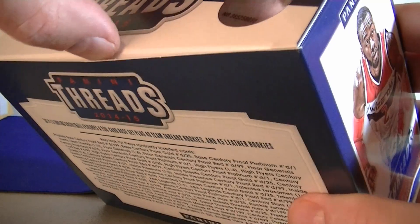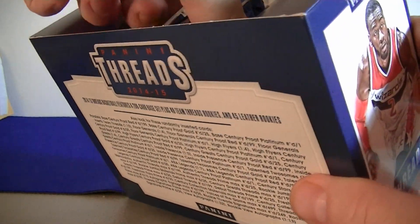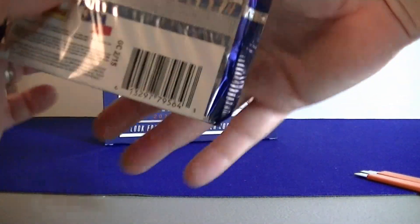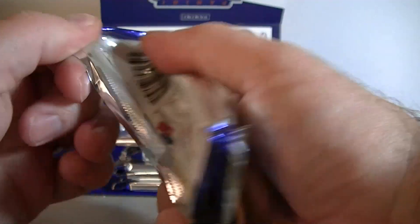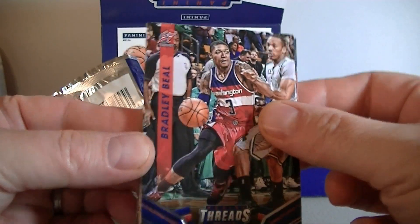I've pulled some nice patches out of this product before. Even if you get skunked, you don't lose much — good value overall. Alright, pack one — here's the base design. Like I said, nothing too special, but not bad.